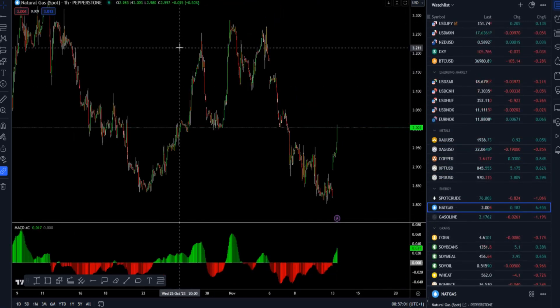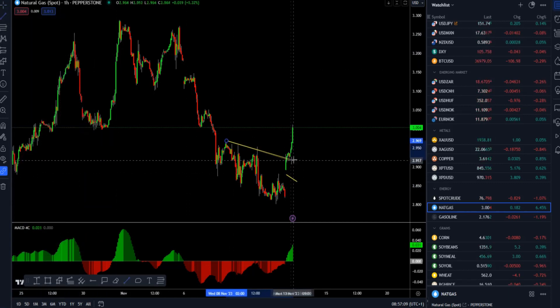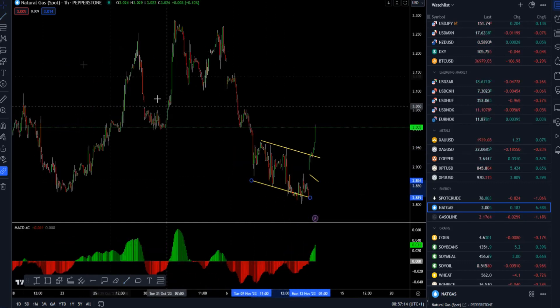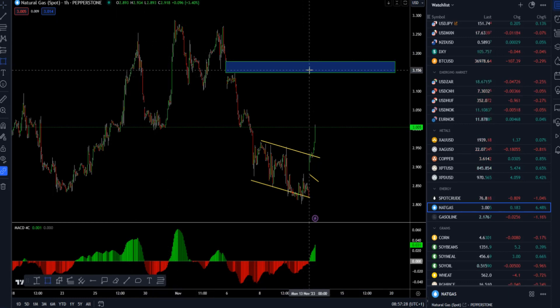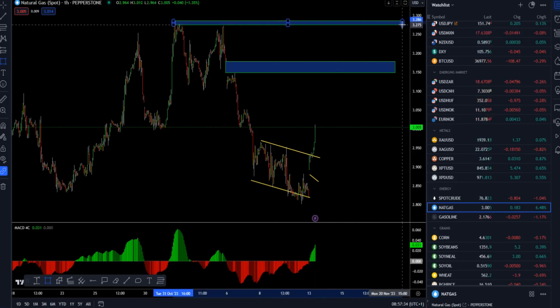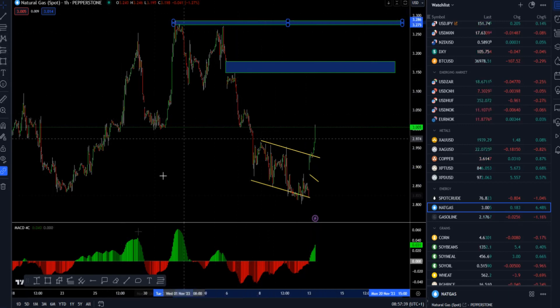Natural gas is a very active market. This morning we had a gap up and hold above, and also cleared a channeling mode. There is also an unfilled gap from last week that might come into play this week. The upside objectives are the area around 3.156 and the area around 3.275. We can see the break and hold, which is a very good sign for further higher prices.